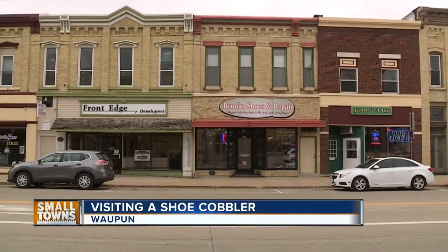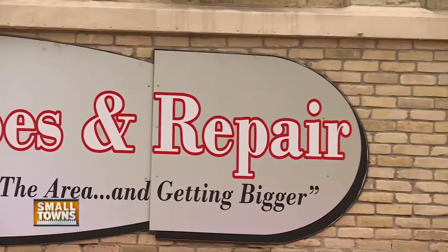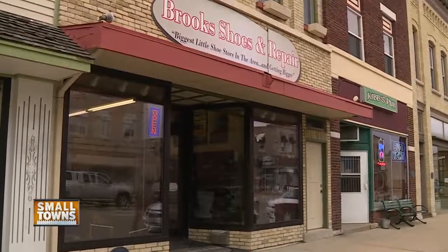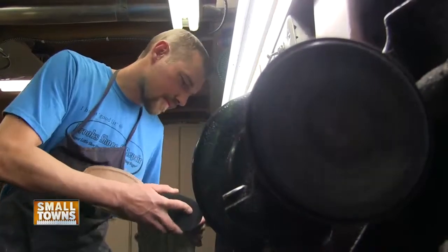Brooks Shoes and Repair in downtown Waupun has helped hundreds of thousands of people put their best foot forward during its 80-plus years in business. There was a time when there were three full-time men doing repair work, and they took in and repaired about 100 pairs of shoes a week.